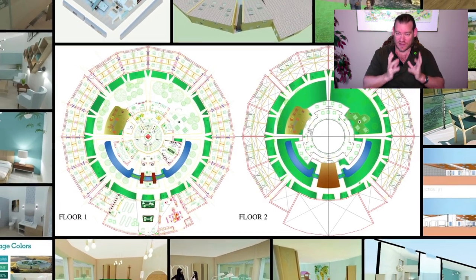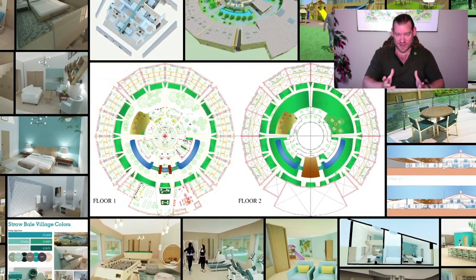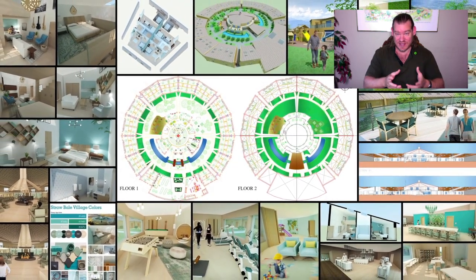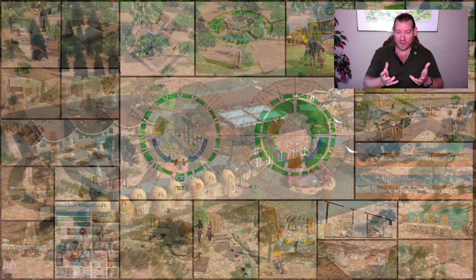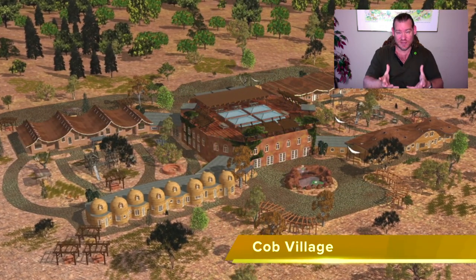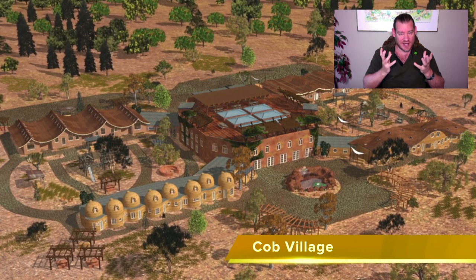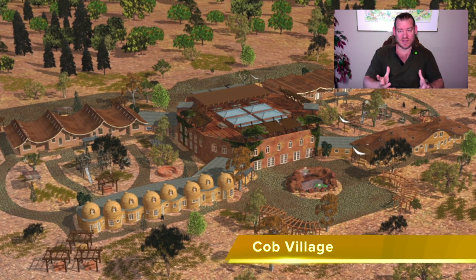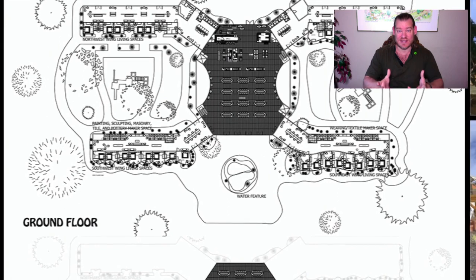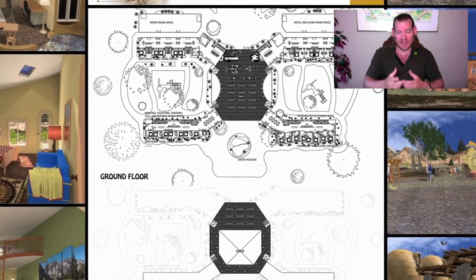We talked about creating a solution model that creates additional solution-creating models. What that means is creating a solution that specifically teaches other people how to create even better versions of that solution. That solution is a teacher demonstration designed to teach comprehensive sustainability, designed to integrate all of the components of a sustainable civilization, and designed, most importantly, to self-replicate — to teach others how to create the same thing, and then that model can teach others.